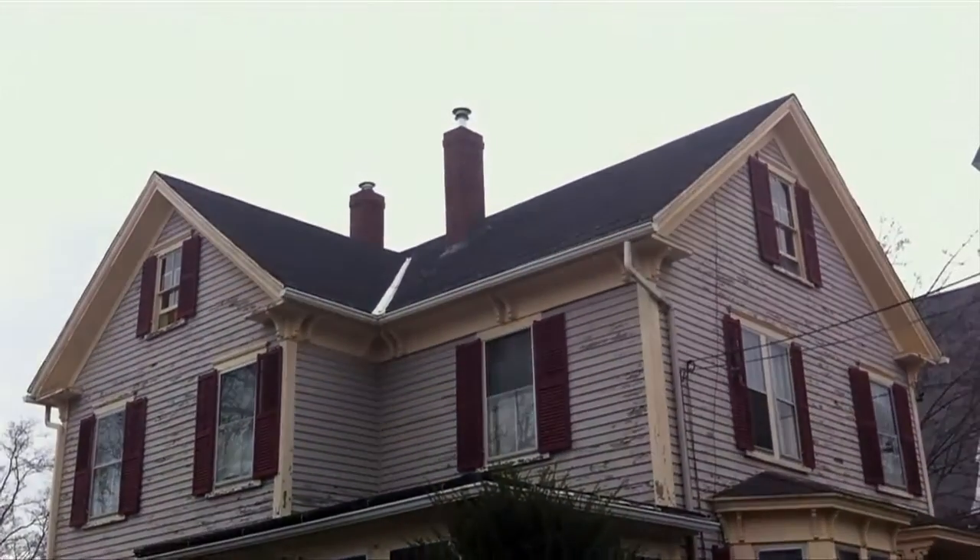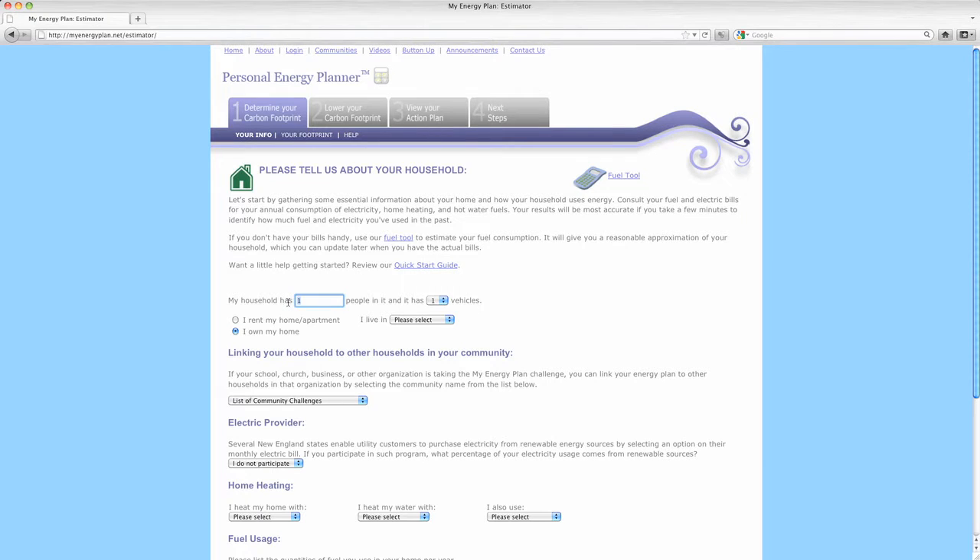With at least 40% of energy use coming from buildings, buttoning up can make a significant difference. The Personal Energy Planner is really quick to use — it might take you 15 or 20 minutes to go through this, and the average person is finding over $650 worth of actions that they can take.